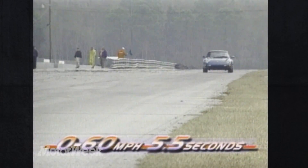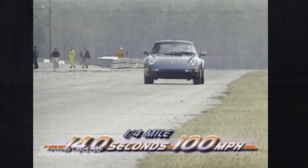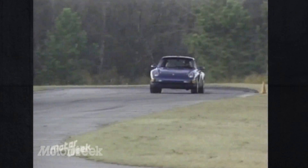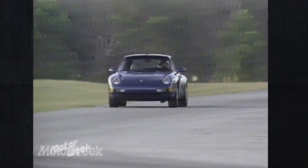Hard shifting on the front straight produced a 0-to-60 time of 5.5 seconds, while the quarter-mile was dispatched in 14 seconds at 100 miles per hour. The Targa with a Tiptronic automatic is only about a second slower. So plenty quick, but as always, the real genius of any 911 is in the corners.